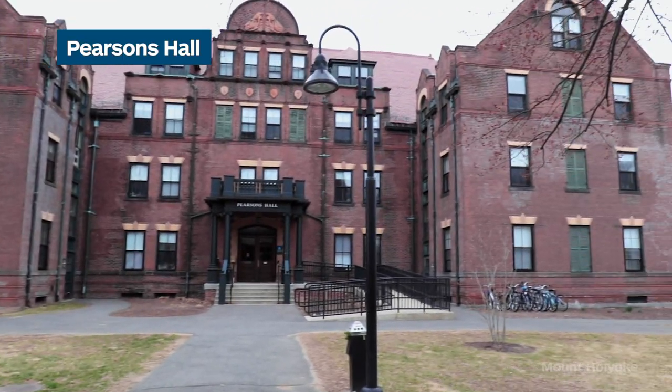Hi, I'm Sabrina. I'm a sophomore here at Mount Holyoke and today I'm going to take you on a tour of Pearson's, one of our residence halls. Let's go take a look inside.